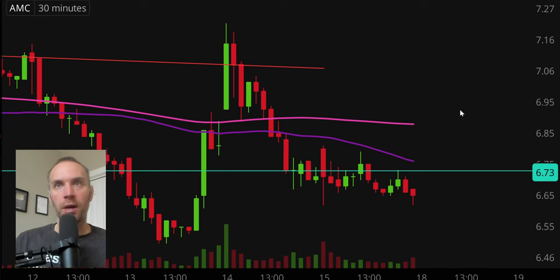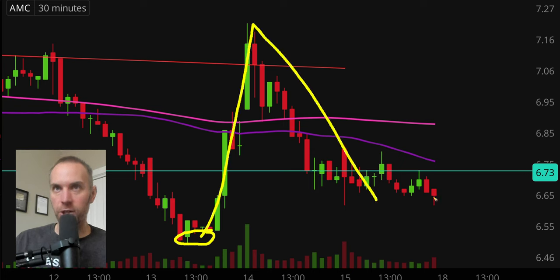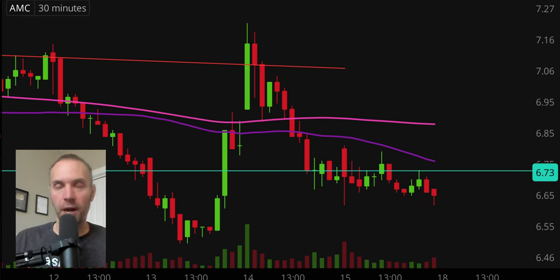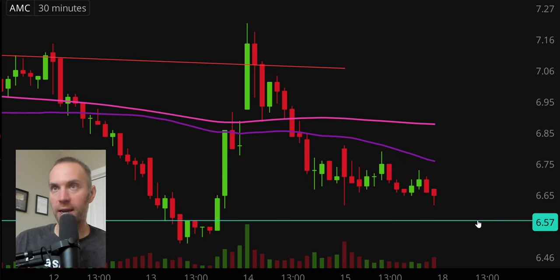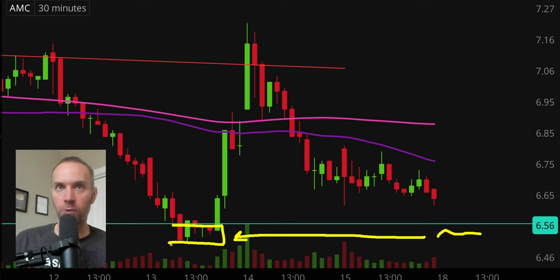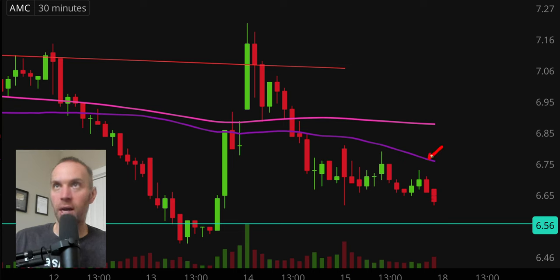Next one, AMC. I hesitate because — has this been a total dead cat bounce? Technically speaking, no, because the price was down at that prior location before it made the huge move up. But now it's basically come all the way back down. It's not quite as low as before, but it's within the general ballpark — so I won't call it a full blown dead cat bounce or pump and dump, but it's certainly looking very sketchy. That's why $6.55 is a very important support level — if broken, the price will have gone right back to where it started. If the price tries to turn back around, watch the 50 period moving average, and then the 200 period moving average.